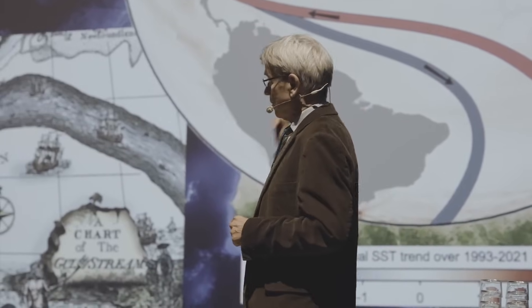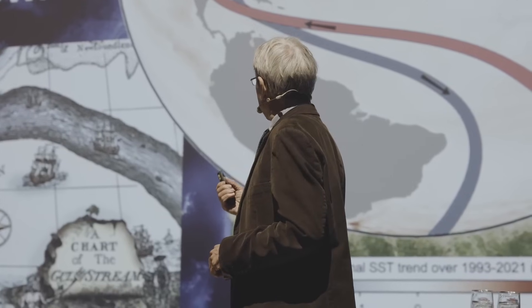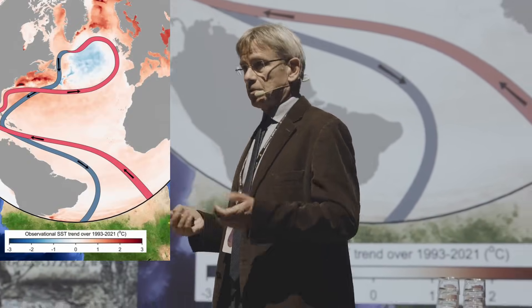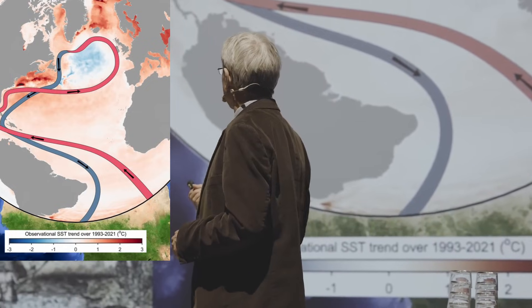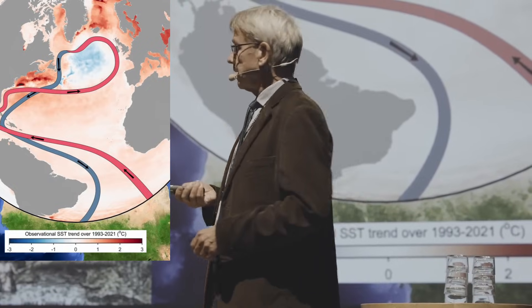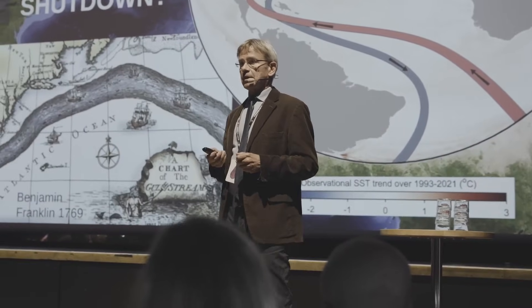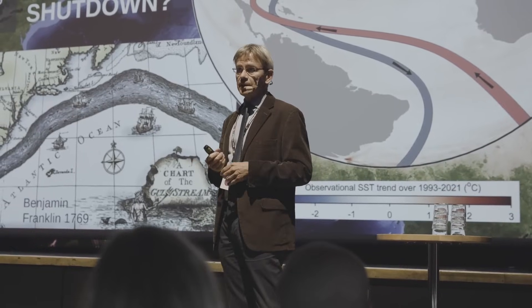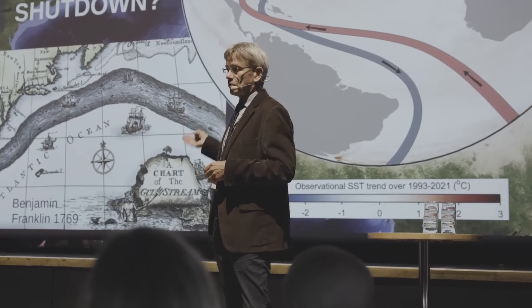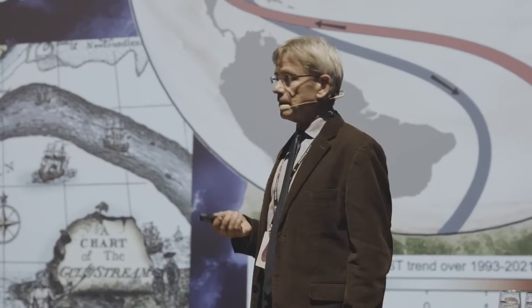That heat is released to the atmosphere to the west of Europe. That water then becomes dense enough to sink, because cold water is denser, and returns between 2,000 and 3,000 meters as this North Atlantic Deepwater flow. So the AMOC functions like a central heating system — warm water flowing towards the north, cold water back — leaving a lot of heat in the North Atlantic.